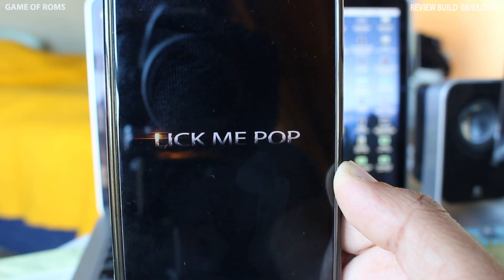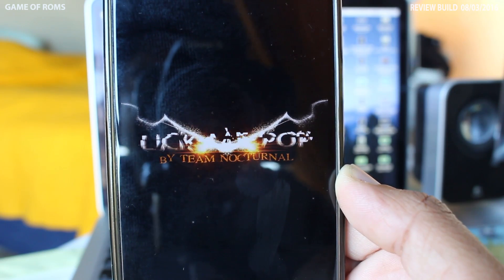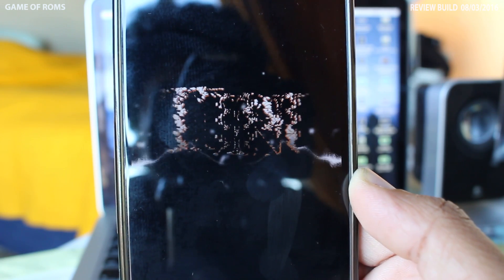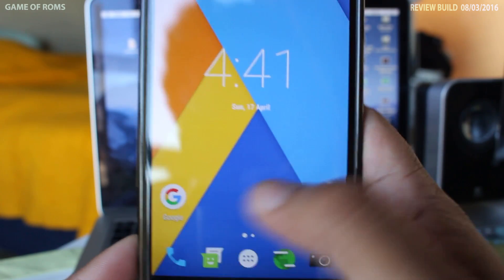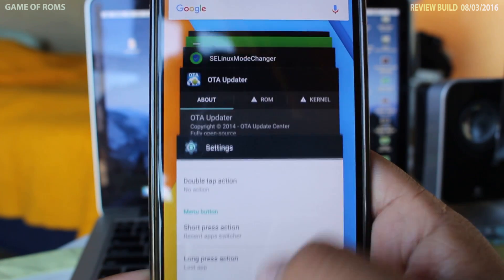Today I'm going to review VN13 ROM. It's AOSP and CyanogenMod based, and one of very few ROMs to touch Marshmallow before CyanogenMod. It's smooth and very responsive.